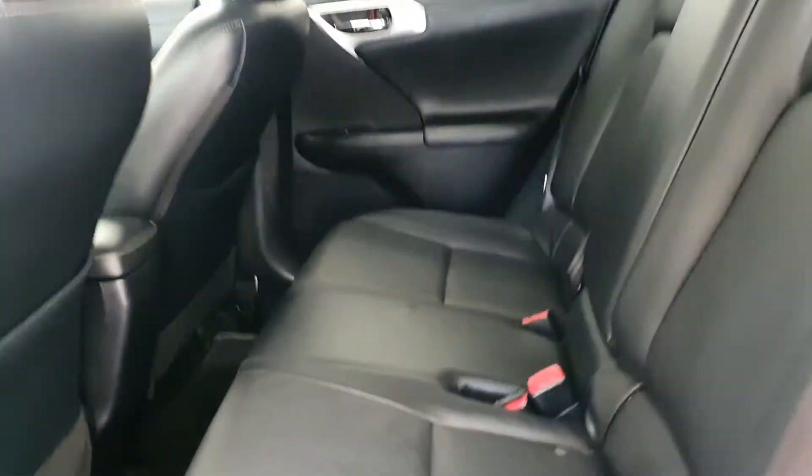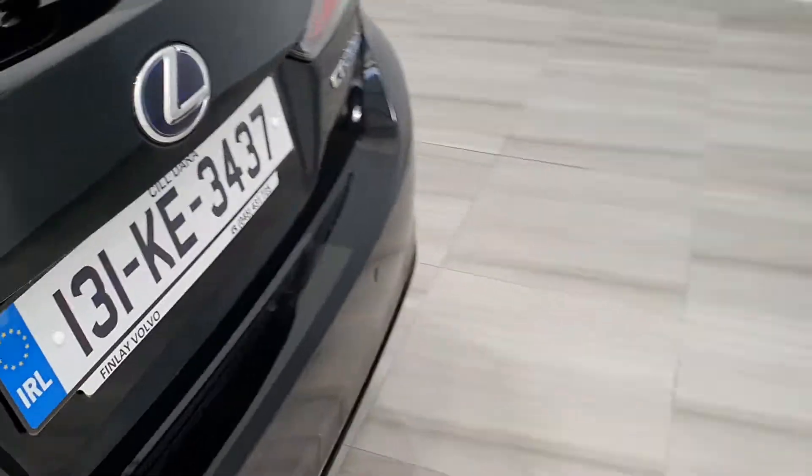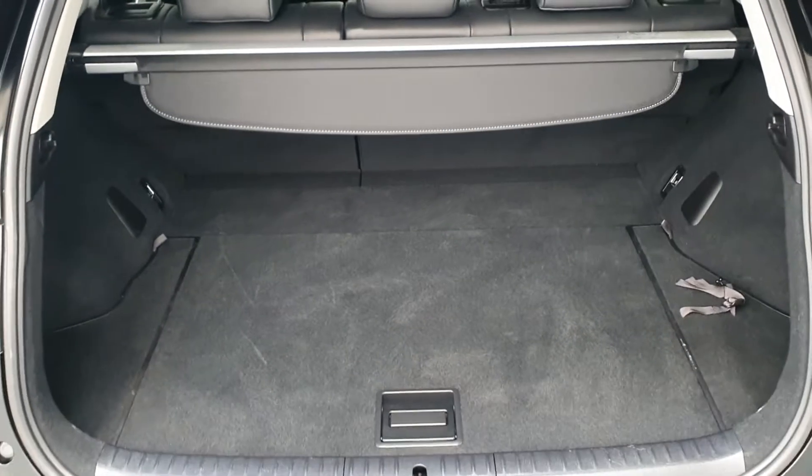Decent space in the back with ISOFIX anchor points and storage on the back of the seats. Good bit of boot space with the parcel shelf divider and extra space underneath.